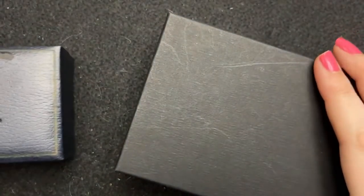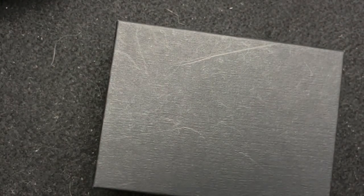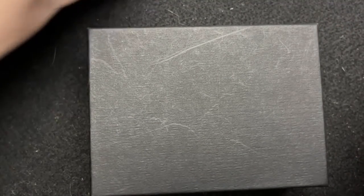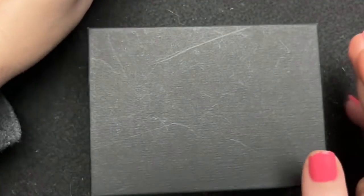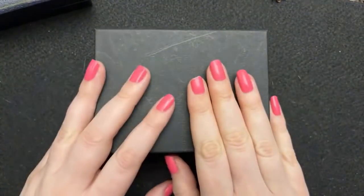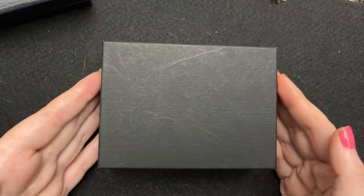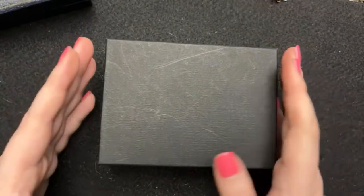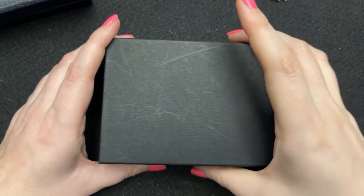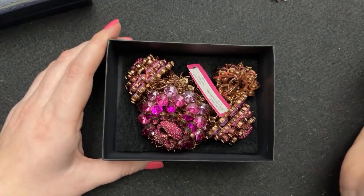I'm going to show you guys what's in this box. So I have been eyeing this for a while — this was at a thrift store, or like a consignment store. I've been looking at it for a while, and it was 20% off when I went in, so I was like, I'm finally gonna get this.